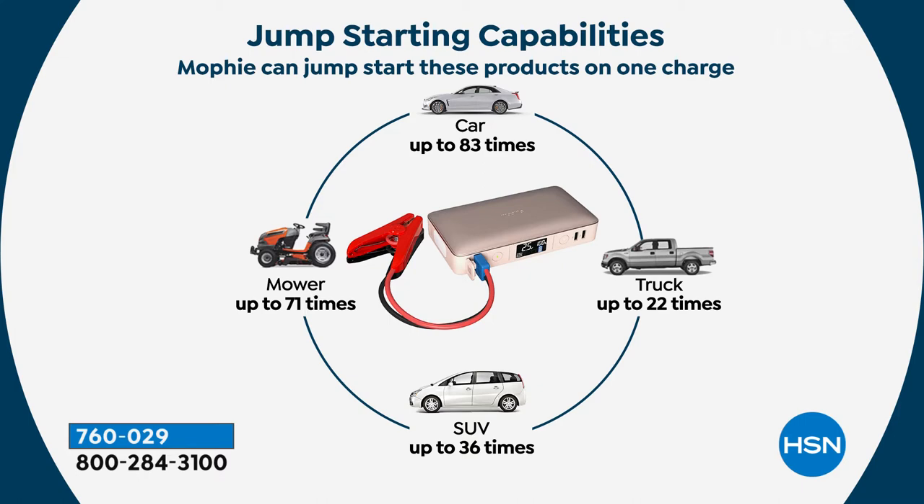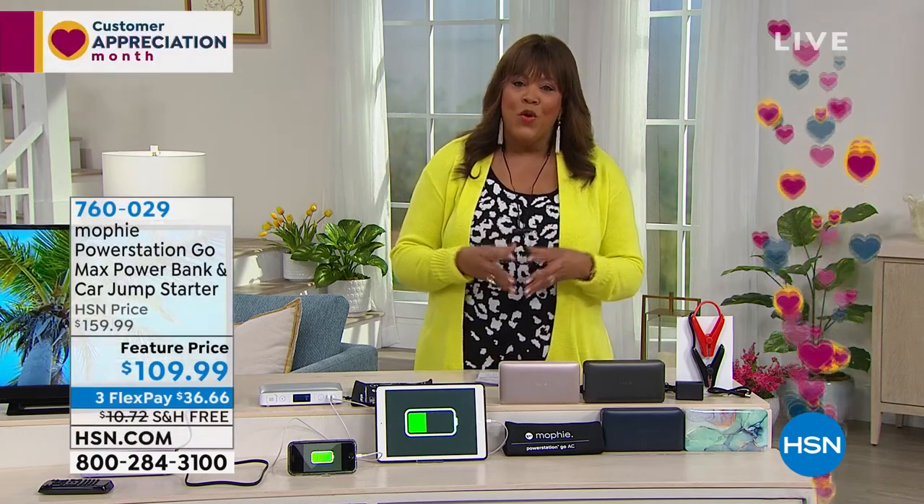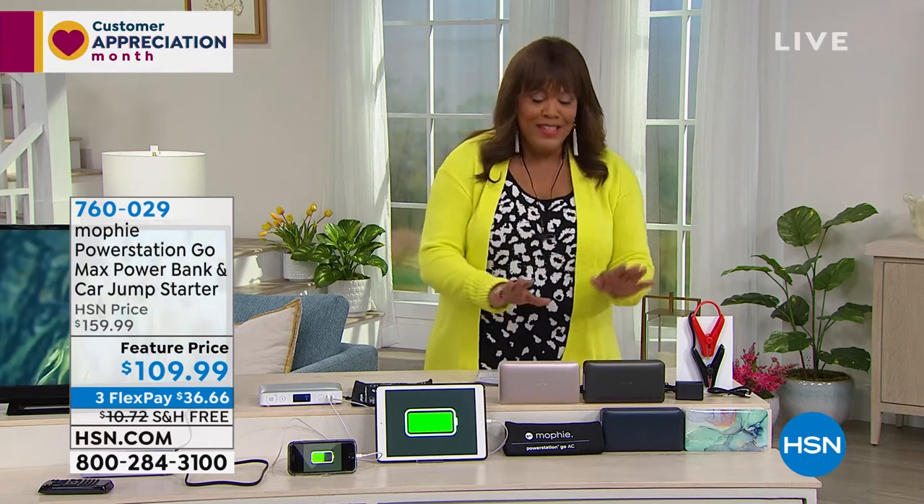The jumpstarting capabilities are just outstanding, and the fact that it does so much more — if you have a boat, lawnmower, car, SUV, truck: check, check, check. That's also the reason we fight over it at home. My son is so spoiled — if he wants to get on his games on his phone, he says 'I need the Mophie,' because it charges your phone, tablet, or computer so much faster than anything else, whether you have a Samsung or an iPhone. This is the most powerful Mophie, period — 25% more power.